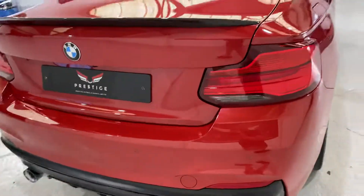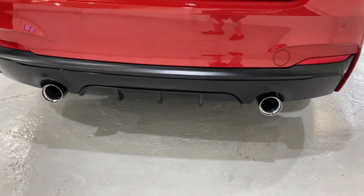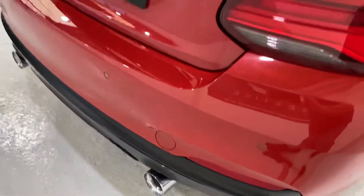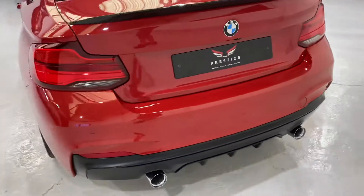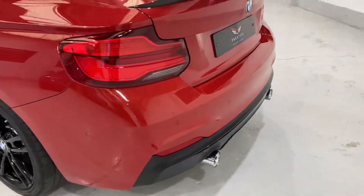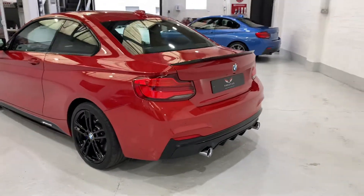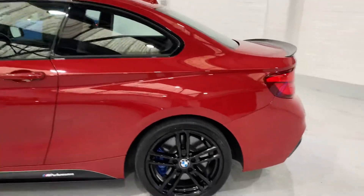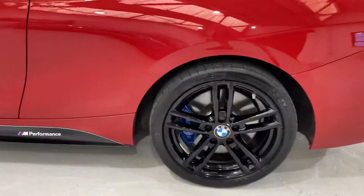Coming round to the back, we've got the rear diffuser and M Performance tips on the exhaust — not the rear box, but the tips are the chrome M Performance tips. It's stunning in the flesh, it really looks good. All of the transfers have no damage on them at all.